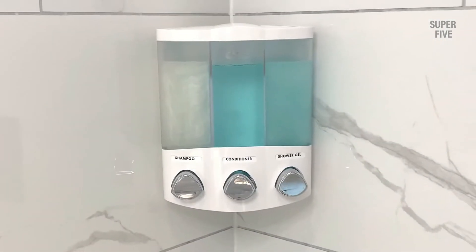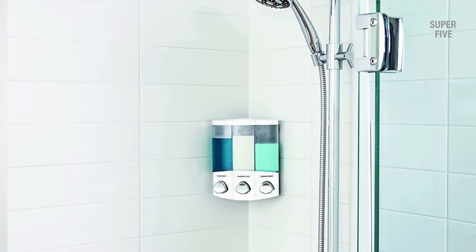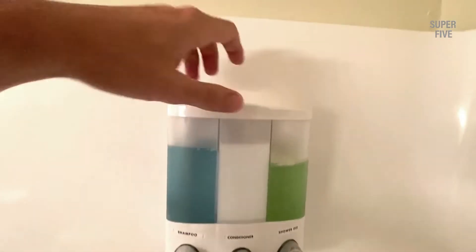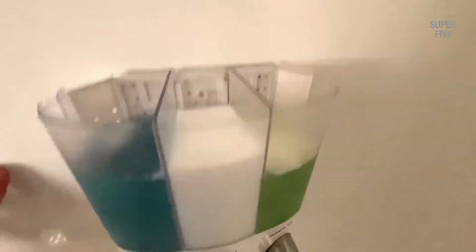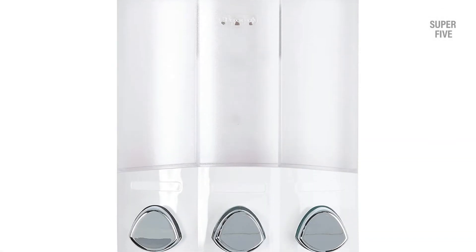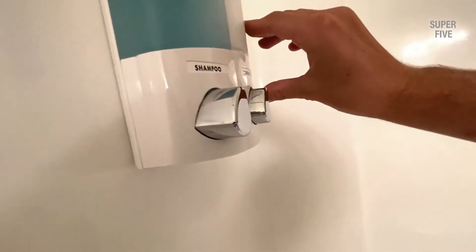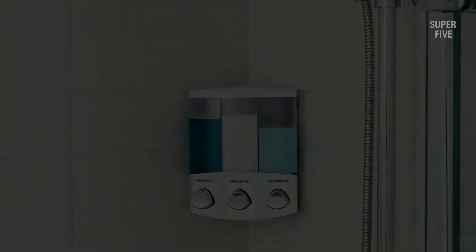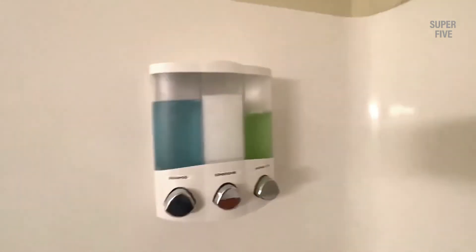The Euro series of soap and shower dispensers offer a contemporary solution to the messy problem of shower bottle clutter. With their ability to mount either in the corner or flat on a wall, the Euro dispensers are also some of the most versatile shower dispensers around. Choose either an Uno, Duo, or Trio dispenser — each available in white, chrome, and satin silver finishes. Features include push button convenience, easy no-tools installation using waterproof silicone glue and two-way tape, and rust-proof housing constructed from durable water-resistant ABS plastic available in three attractive finishes.